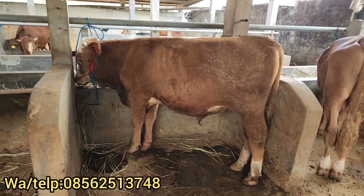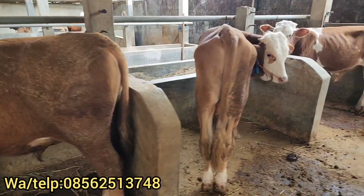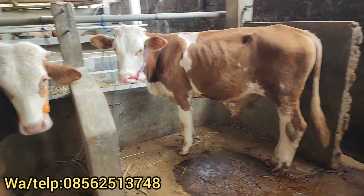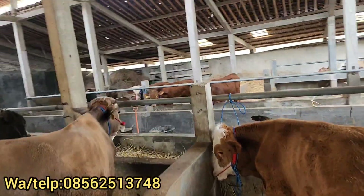Yang sebelah sini ada harga Rp15.500.000, sepaknya bagus. Umur satu tahunan. Yang sebelah sini harga Rp14.700.000 nih lur. Yang sebelah sini ada Rp14.500.000, inilah review harga yang di kandang belakang. Kita lihatkan yang sebelah sana, coba lur.